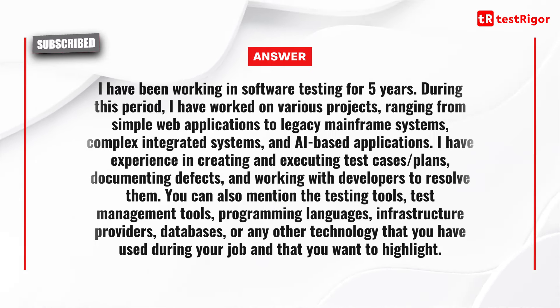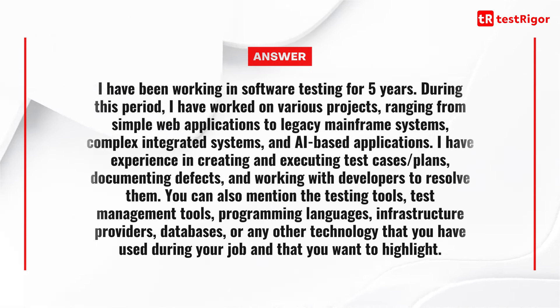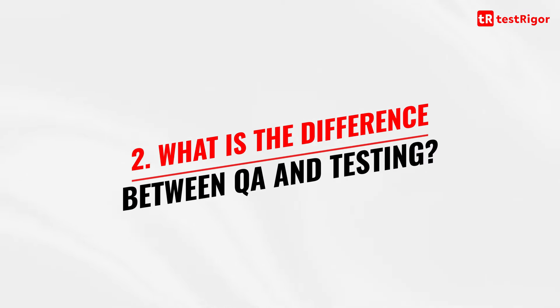You can also mention the testing tools, test management systems, programming languages, infrastructure providers, databases or any other technology that you have used during your job and that you want to highlight. The second question is: what is the difference between QA and testing?